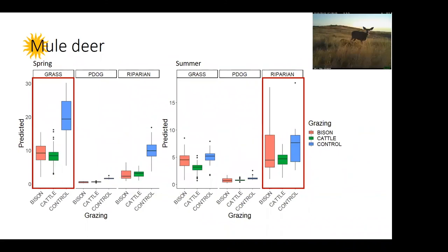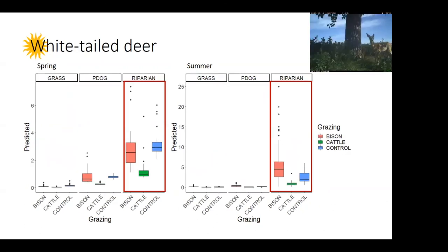Mule deer show different patterns. They start off more active in grass patches as everything greens up, but significantly more so in areas with no grazers. They continue that pattern through summer, being more active in riparian areas — again slightly more in no-grazer riparian than in areas where they might have competition with bison and cattle. White-tail deer are active strictly in riparian areas, and what really governs their occurrence is shrub and canopy cover — that's what they need. In areas with no shrub and no trees, we won't find any white-tail deer, and that could be influenced by grazing.